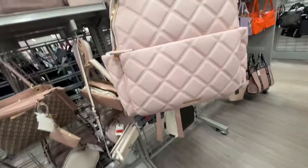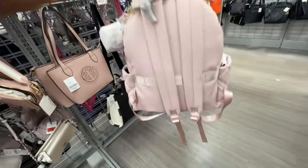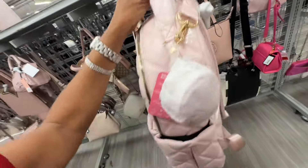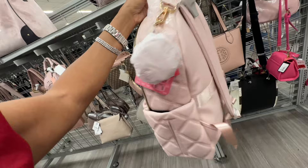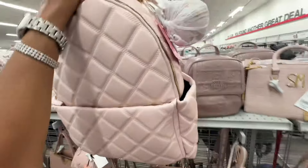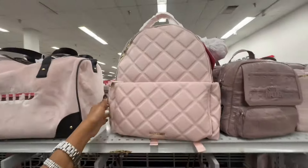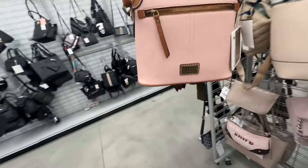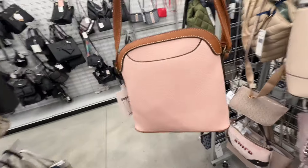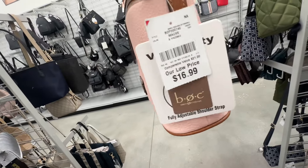This is a pretty pink diaper bag — zipper pocket in the front, pockets on the side, padded strap, and it also has two top handles with a circular pouch. The price is forty dollars. This is a BOC pink with brown — adjustable strap, slip pocket in the back, zipper pocket in the front — seventeen dollars.